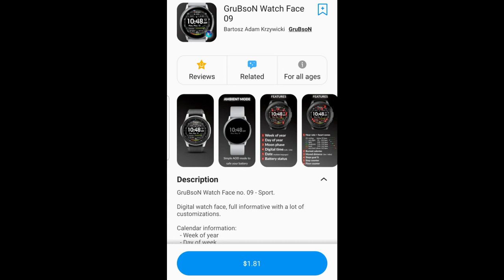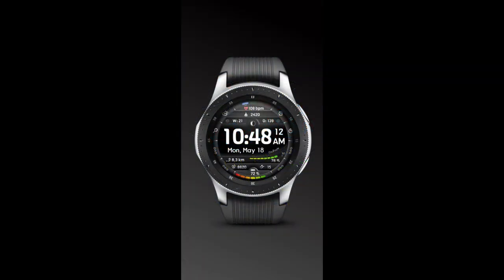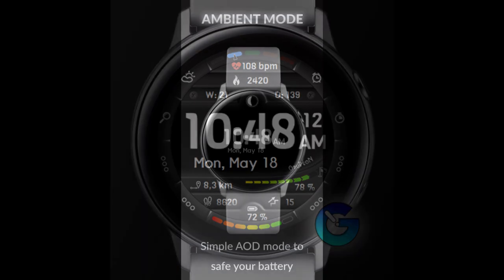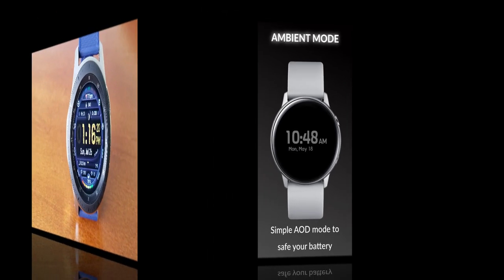Hey everyone, welcome back to the channel. For today's review and giveaway I have another new developer to introduce to you — this is Grubson Watch Faces. He currently has a small but nice collection of designs in his lineup, so make sure you check out his storefront in the app store. For today's review I want to show you an all-digital design that I really liked, and it's also one I'll be giving away because this time I got 30 codes to hand out to random lucky viewers that comment below.